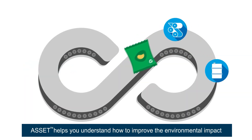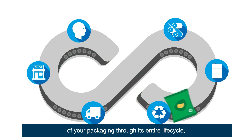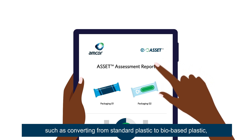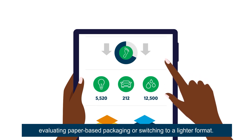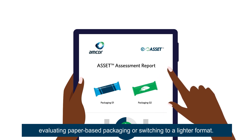ASSET helps you understand how to improve the environmental impact of your packaging through its entire life cycle, so you can make data-driven decisions — such as converting from standard plastic to bio-based plastic, evaluating paper-based packaging, or switching to a lighter format.